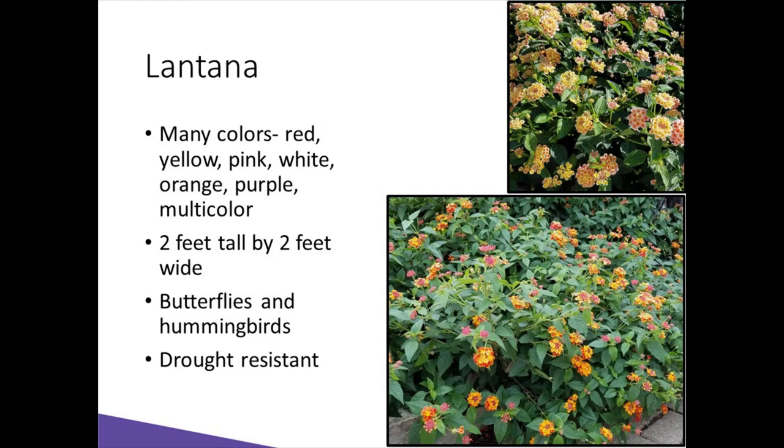This is Lantana — one of my favorites because it is drought tolerant. It comes in a multi-color of red, yellow, pink, white, orange, and purple, and combinations of those. It will grow two feet by two feet. It is a butterfly and hummingbird magnet, and a very hardy plant that will tolerate not being watered — it will get droopy, and then you can water it and it will pop back.